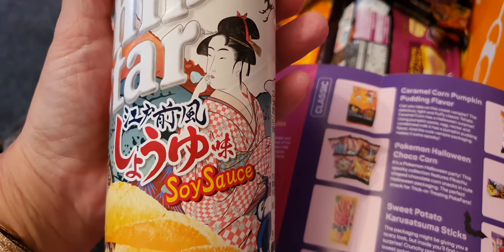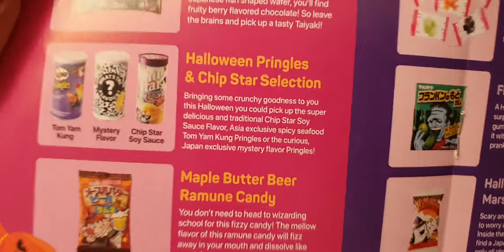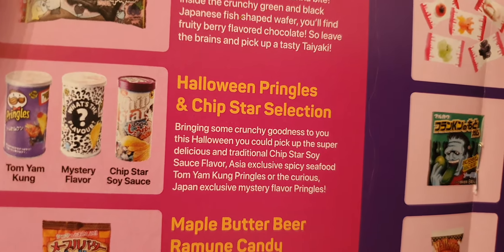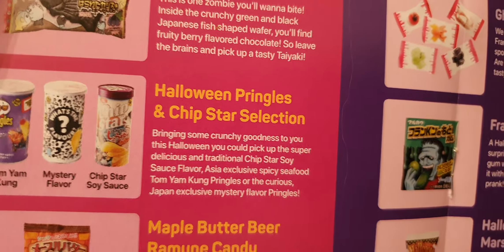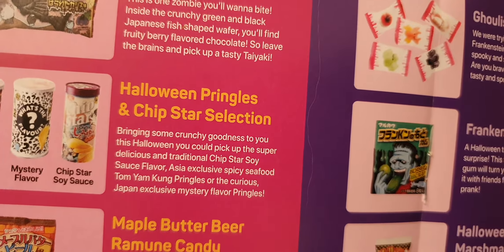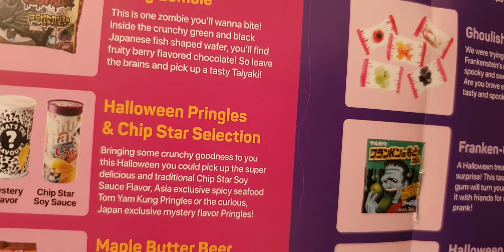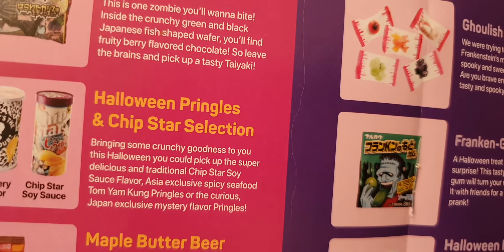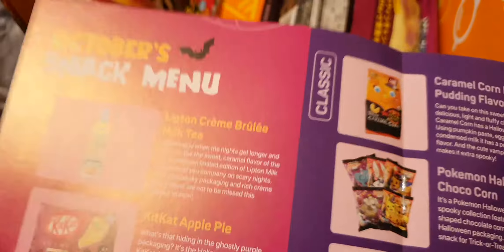Chip Star soya sauce — it could have been one of three: Tom Yum Kung, a mystery flavour, or soya sauce. I would have liked the mystery flavour; I wonder what it was. But I'm kind of glad I haven't got the Tom Yum Kung because it's spicy seafood — though I do like seafood.